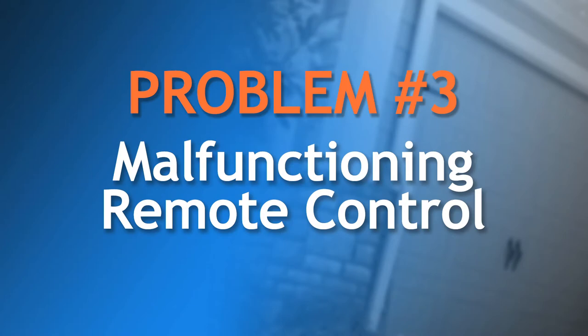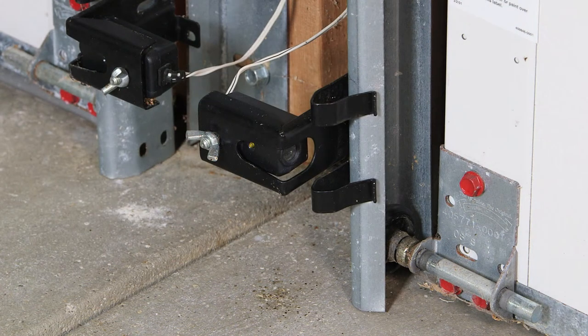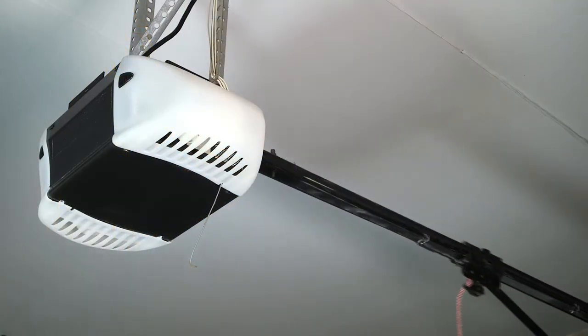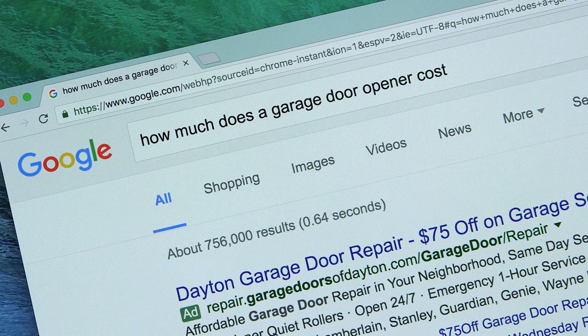If the remote control doesn't work, the problem could have several sources. To save yourself from an unnecessary service call, try these quick alternatives. If other remote controls work just fine, a new battery in the problem remote should resolve the issue. Also, check the photo-eyes to see if they are obstructed or out of alignment — a quick adjustment should solve the problem. If that isn't the problem, a reputable dealer can diagnose and fix it. A new opener is not usually needed unless yours is more than 10 years old. If you do need a new opener, do a quick internet search for installed prices for a residential garage door opener. This will help you recognize a repair price or a new opener price that is out of line.